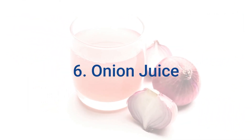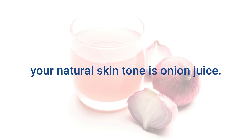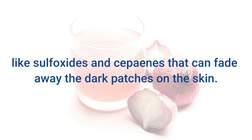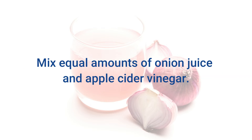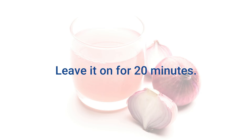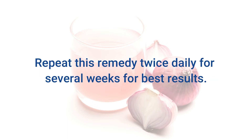6. Onion Juice. Another simple and effective home remedy to restore your natural skin tone is onion juice. Onion juice has a wide range of sulfur-containing compounds like sulfoxides and saponins that can fade away dark patches on the skin. Also, onion juice provides nourishment to the skin cells, which in turn brightens your skin. Mix equal amounts of onion juice and apple cider vinegar. Apply this mixture on the affected area using a cotton ball. Leave it on for 20 minutes, then rinse it off with warm water. Repeat this remedy twice daily for several weeks for best results.